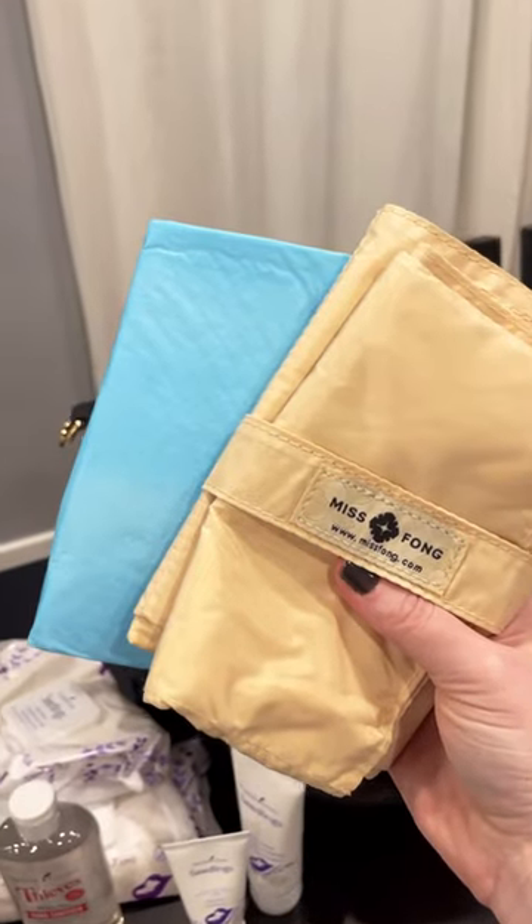Diaper changing mat and puppy pad for throwaway, diapers — lots of diapers.